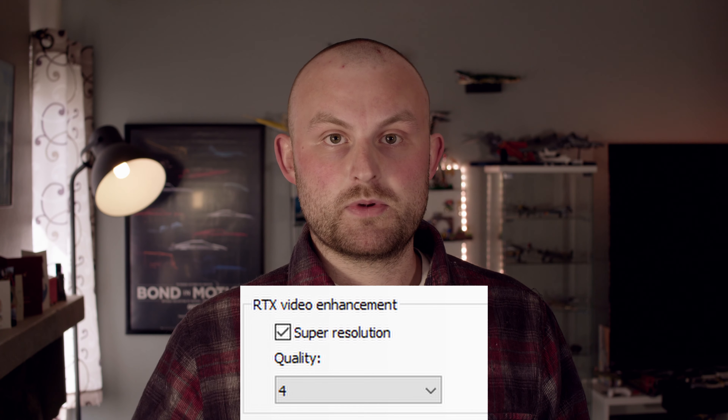Right now, just Chrome and Edge. That includes YouTube, Twitch, Netflix, and, in my case, Plex.